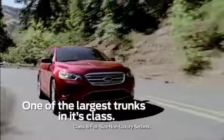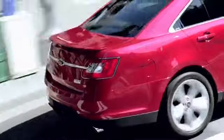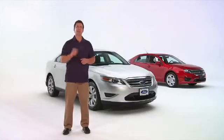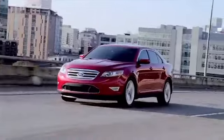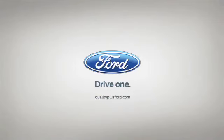Now let's not forget about one of the largest trunks in its class, with over 20.1 cubic feet of storage space — that's enough space for eight full-size golf bags. It's the car that changed America's view of the full-size sedan: the 2011 Ford Taurus. Go to qualityplusford.com and visit your Quality Plus Ford store.